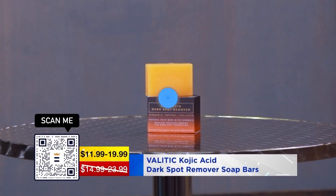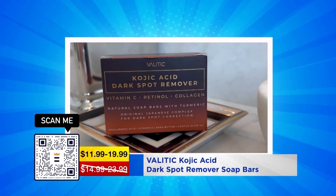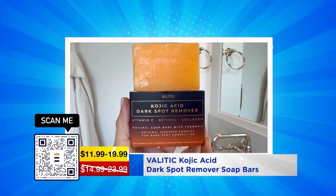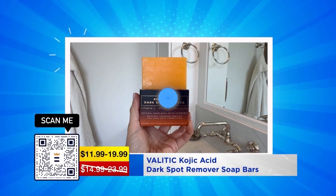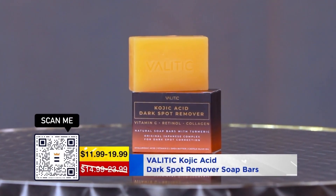I just turned 49 and I struggle with dark spots on my face and throughout my body. This soap is perfect — it's going to infuse some vitamin C, give you some retinol, enhance your collagen, and you're going to see those dark spots go away.